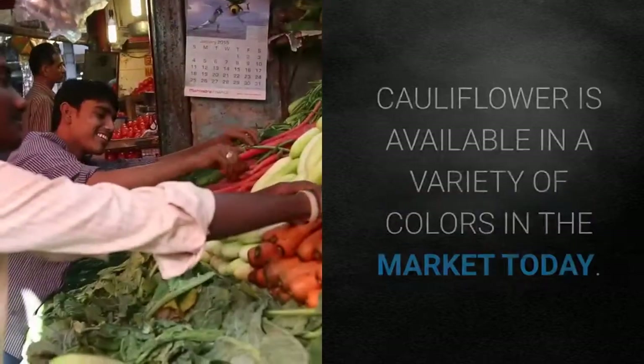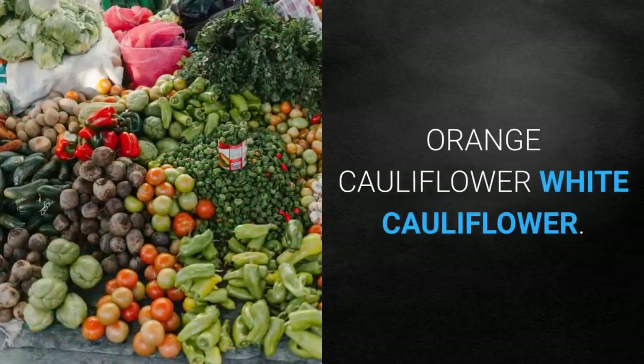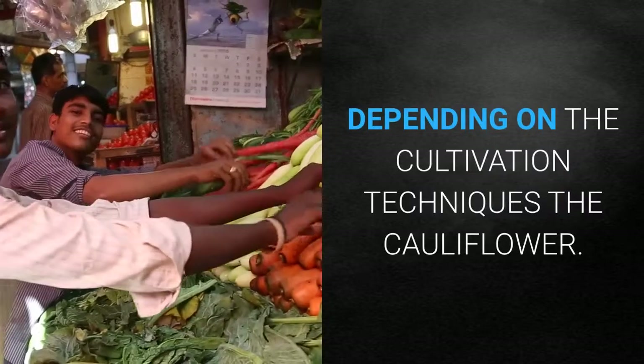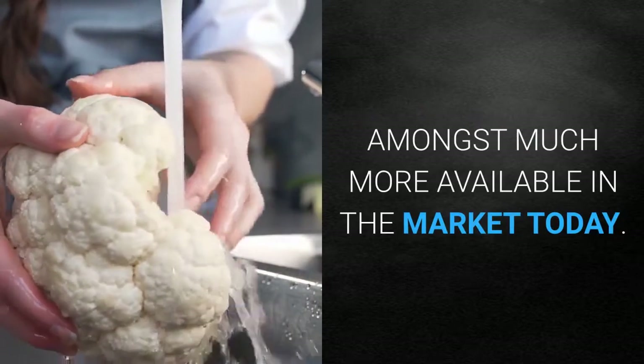Cauliflower is available in a variety of colors in the market today, like purple cauliflower, orange cauliflower, white cauliflower, and green cauliflower, depending on the cultivation techniques. Below are five varieties of cauliflower amongst many more available in the market today.